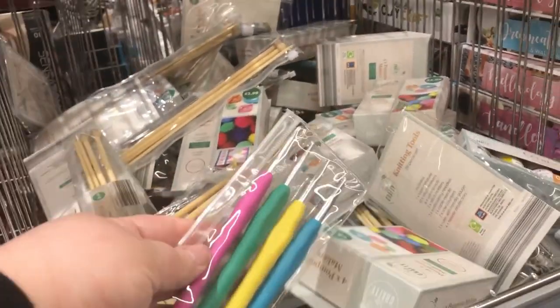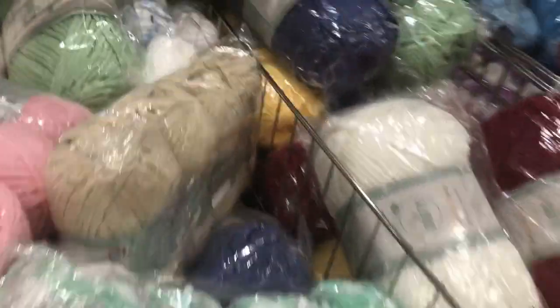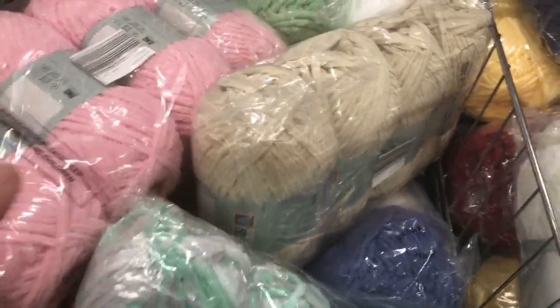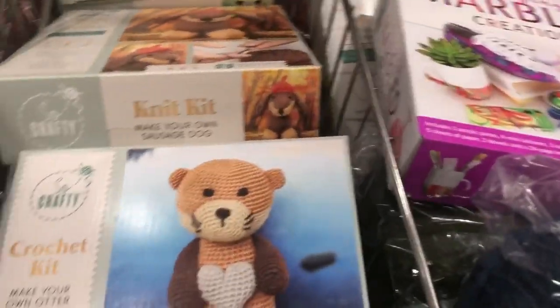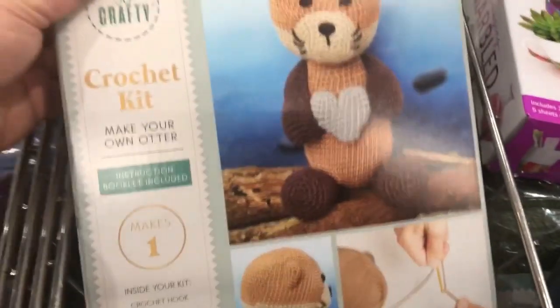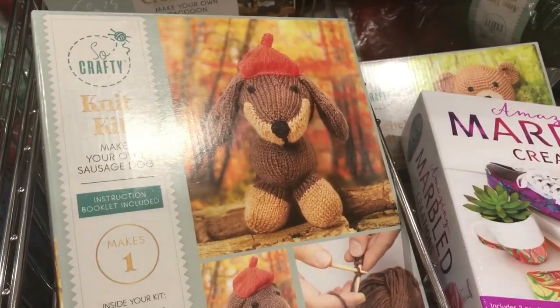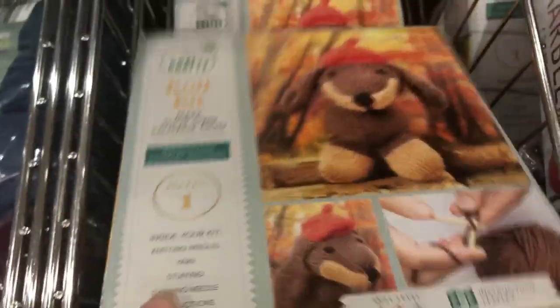They've also got some crochet needles and lots of different yarns - some are £3.99 and some are £4.99. Then they've got some crochet kits, including a teddy bear one. They've also got a knitting kit of a little dog and a knitting kit of a fox, so yeah these are all £3.99 little kits.